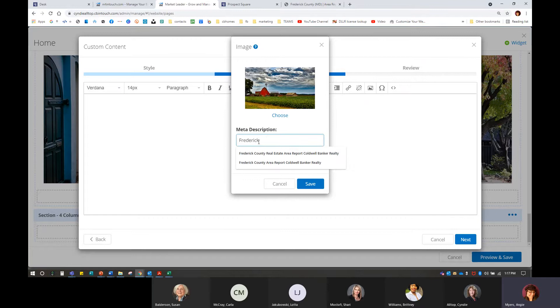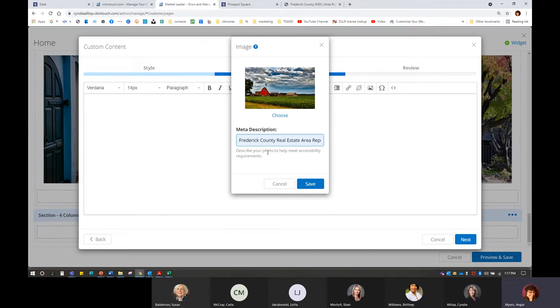Google can't reach out to a photo and say 'what are you about,' so this is kind of letting it know we have Frederick County real estate area reports. I like to slide 'Coldwell Banker Realty' into the end of it just because I want it to bounce up to the top on Google and all the places. Then I'm going to hit the Save button.